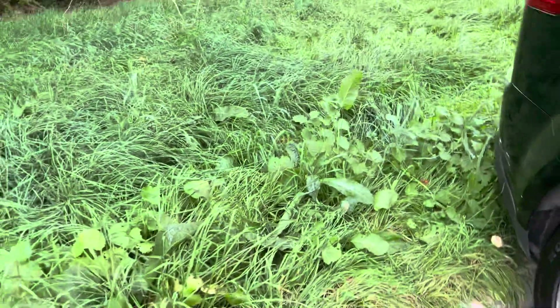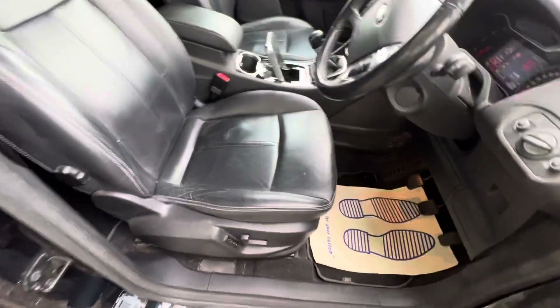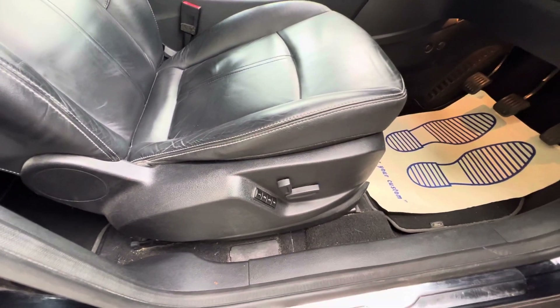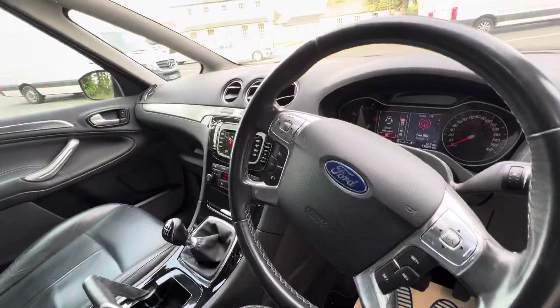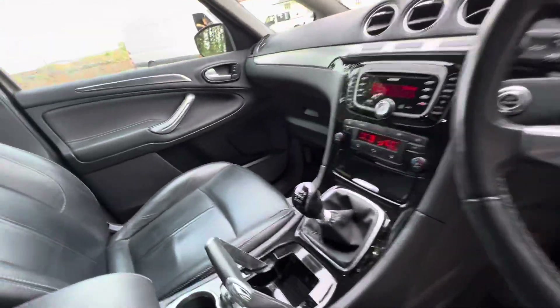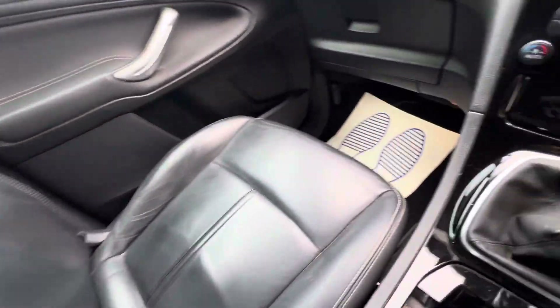Let's have a look at the interior — it is very nice and clean inside. Obviously we've got the leather interior. We've got the electric seats with memory on the driver's side. There's the usual cruise control, speed limiter, multi-function steering wheel. It is nice and cool in here — the air conditioning is working great.